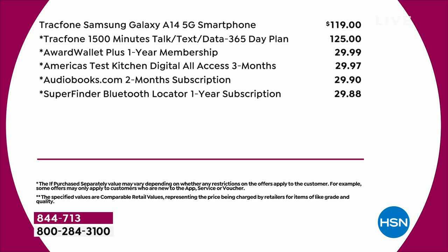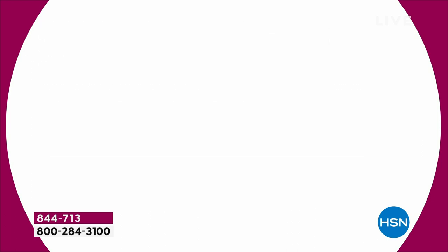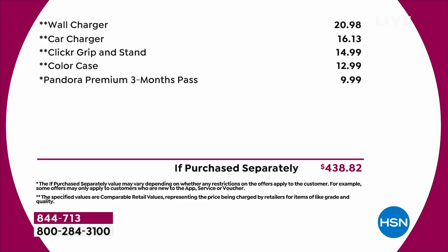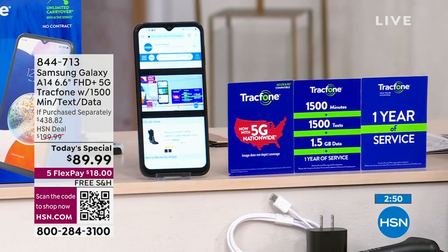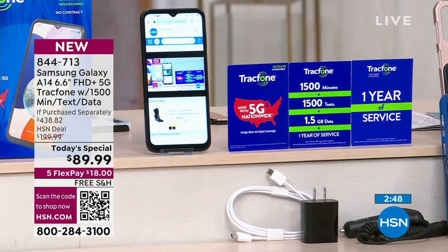We're giving you $125 worth of service for the year. If it lasts you 6, 9, 12, or 15 months — it's your service, use it as you go. A lot of you don't text 38 times a day, so you'll take advantage of that. A lot of you are not on the phone 35 minutes a day. I text maybe five or six times a day to my son — that's it. All that is included, and the megabytes of data.